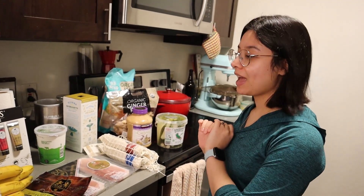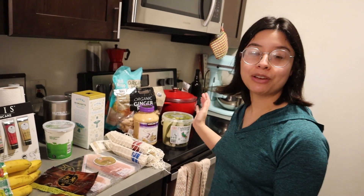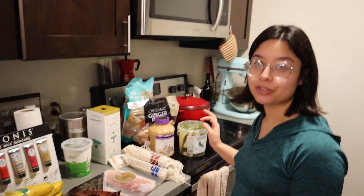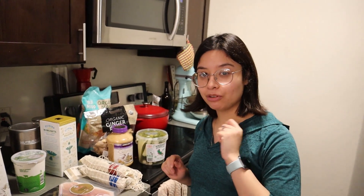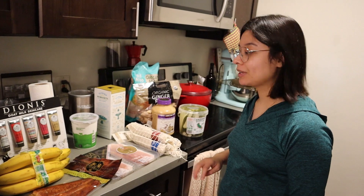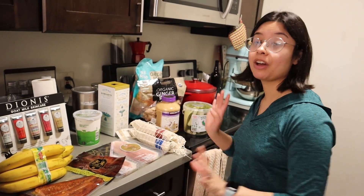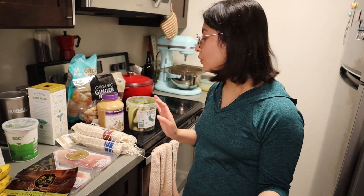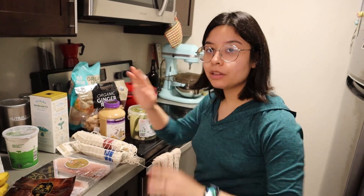So I actually sent a photo of this haul to my friend and asked her how much she thought I spent, and she said around maybe $300, because I do usually only take one grocery bag full of Costco groceries, but today I got two. It's under $100, which is really incredible, considering I got organic stuff, alcohol, and seafood. So let's go over the haul.